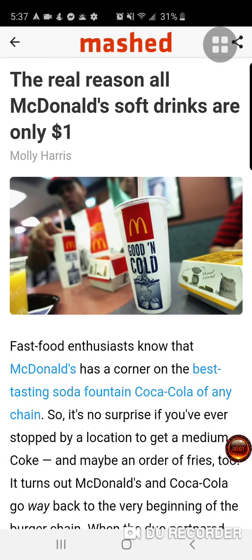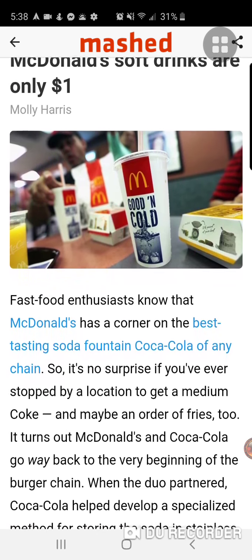Peace everybody, back with another video. This is the real reason all McDonald's soft drinks are only a dollar. As you can see here in a screenshot, McDonald's soft drink — fast food enthusiasts know that McDonald's has a corner on the best tasting soda fountain with Coca-Cola of any chain.